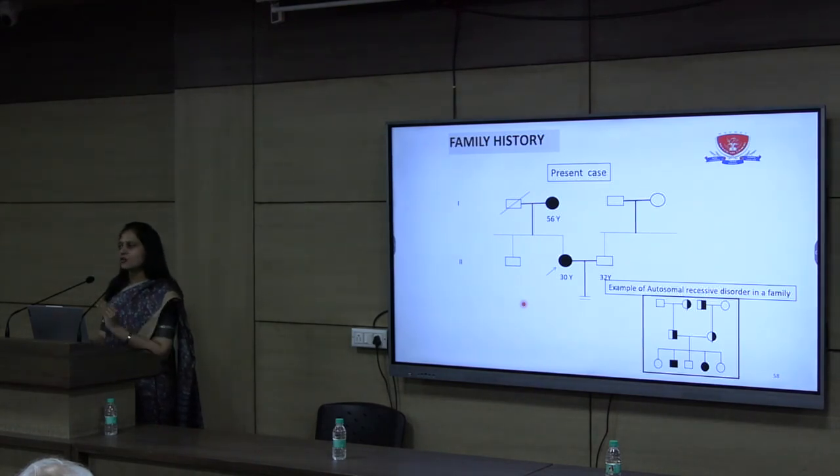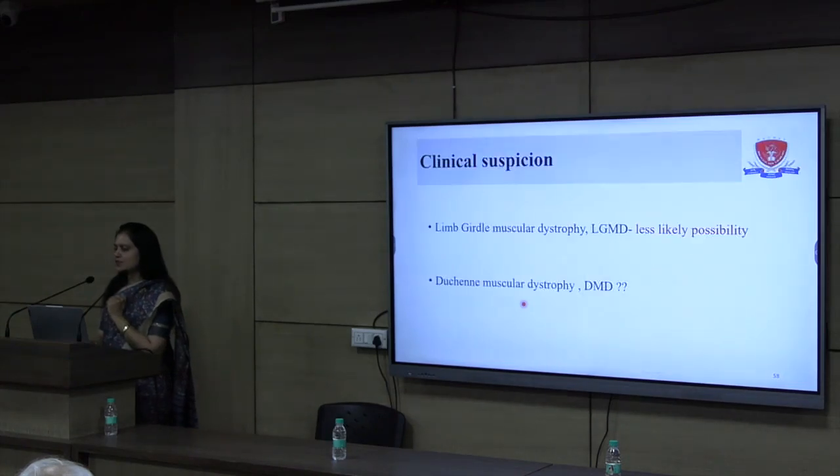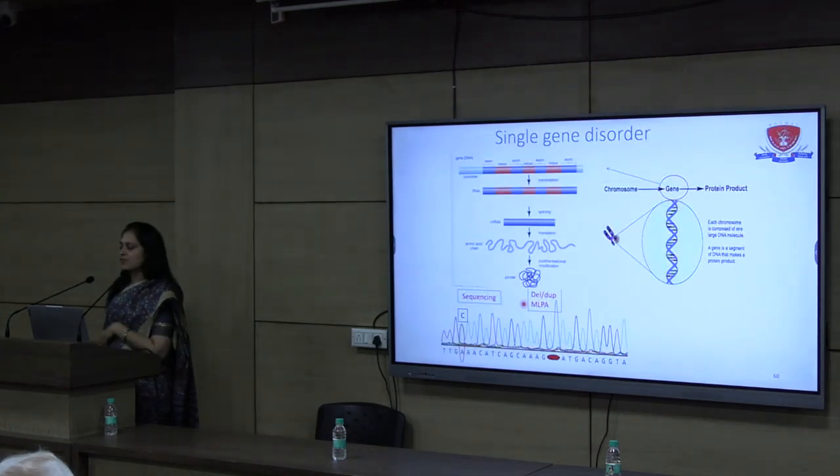Both the uncertain variant classification and the inconsistent family history led us to consider LGMD as a less likely possibility. Another clue from the MRI was the muscle pattern suggestive of Duchenne muscular dystrophy, so we proceeded to test for DMD.